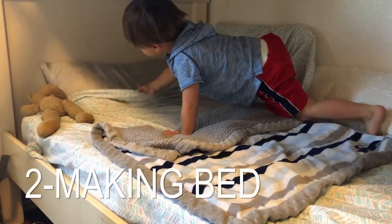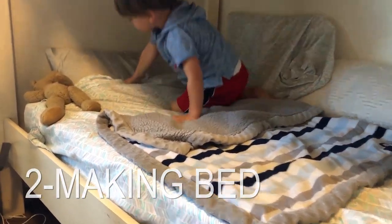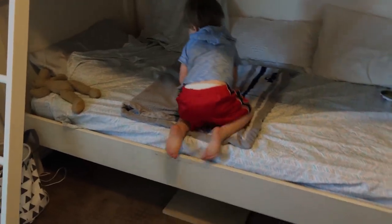Harvey is making his bed. We pull the sheet all the way up, then get the blanket.